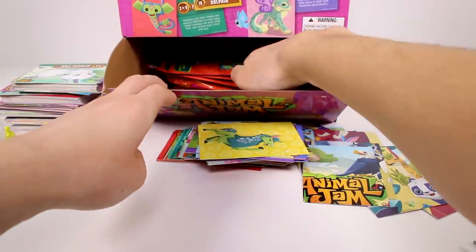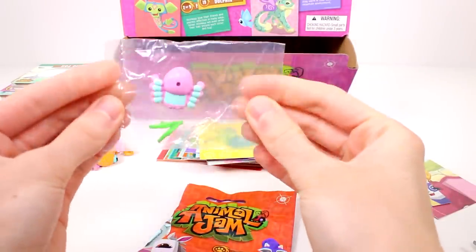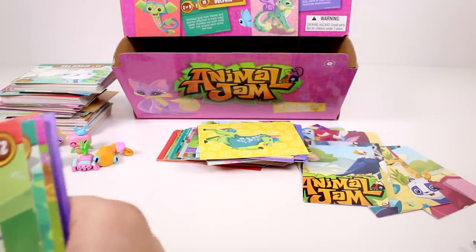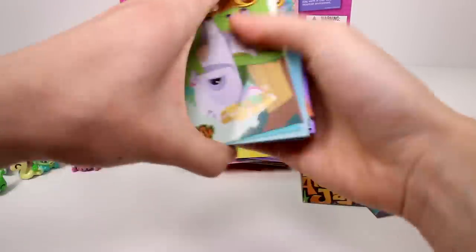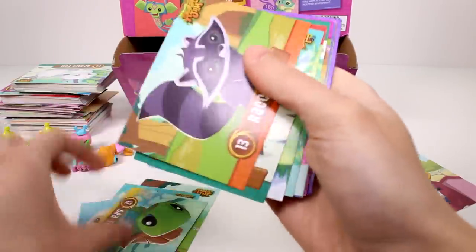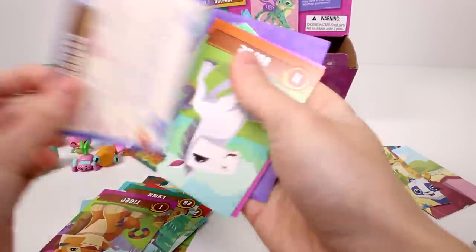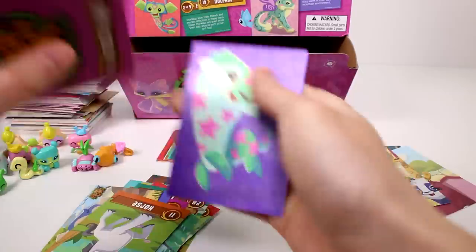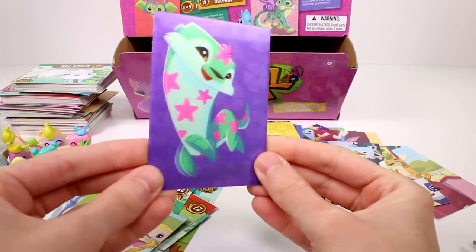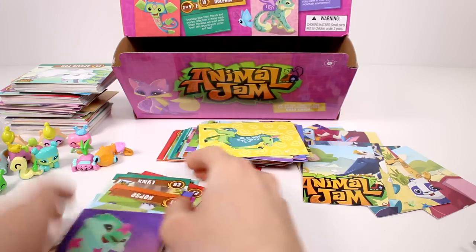And we have a little spider friend again — yay! Let's see what cards we have. We have a goat, a penguin, a seal, a sea turtle, a raccoon, a deer, a llama, a lynx — they're upside down but we've gotten all of these — a monkey, a horse, a puzzle card, and another 3D card which I think is the otter. So cute — oh my goodness, I love that one.